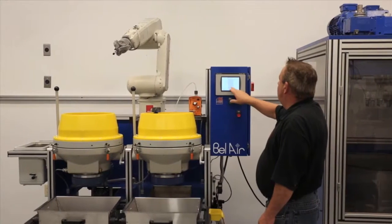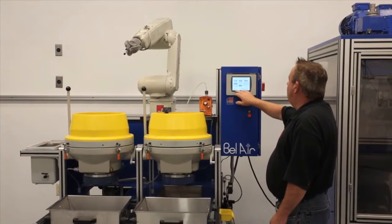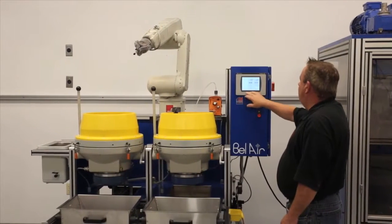The machine has options for part cleaning, drying, and measuring. Multiple finishing process stations can be added.